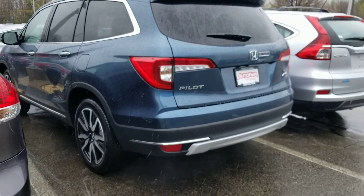Hi Holly, this is Sue from your Honda. I'm making a quick video of this 2019 Honda Pilot for you. It is a Touring model.